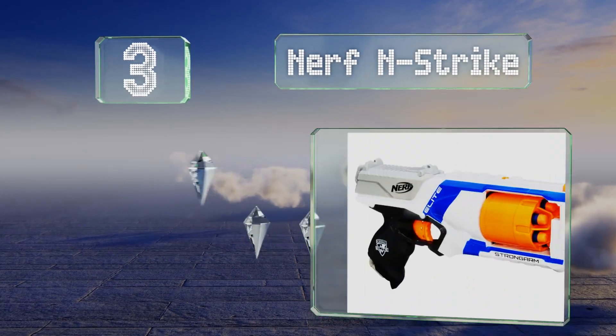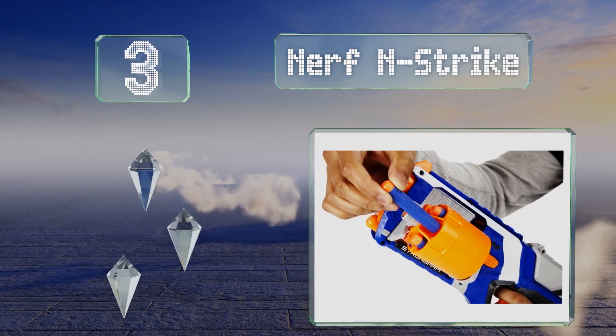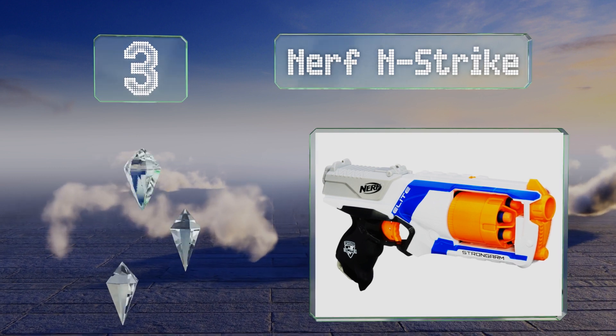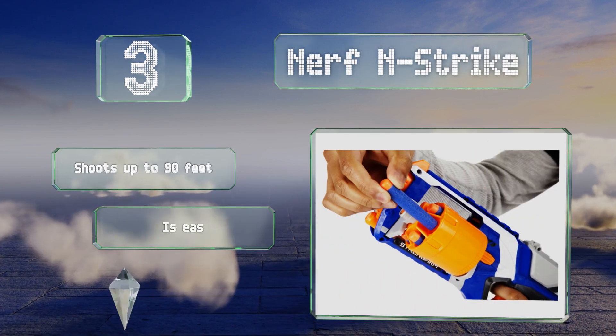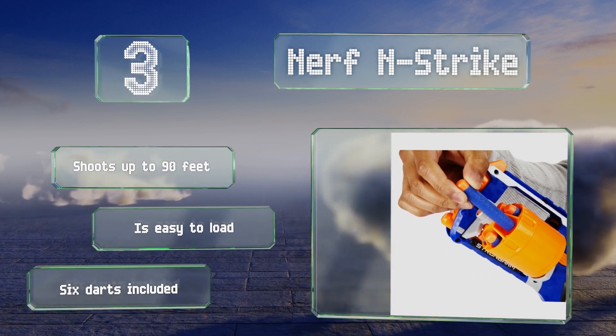Nearing the top of our list at number three, the Nerf N-Strike holds plenty of ammo and allows for rapid fire, so whoever ends up with it will have no trouble wreaking havoc on their fellow guests. It's good for both the old and the young at heart, shoots up to 90 feet, and is easy to load.